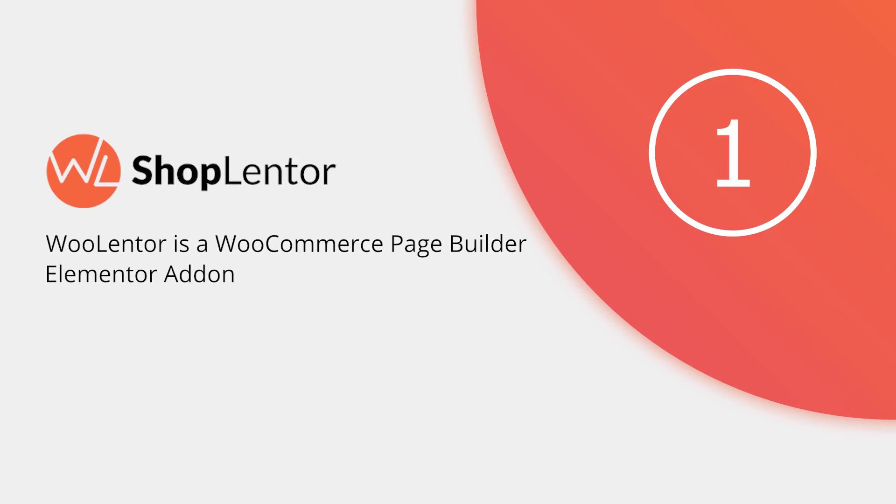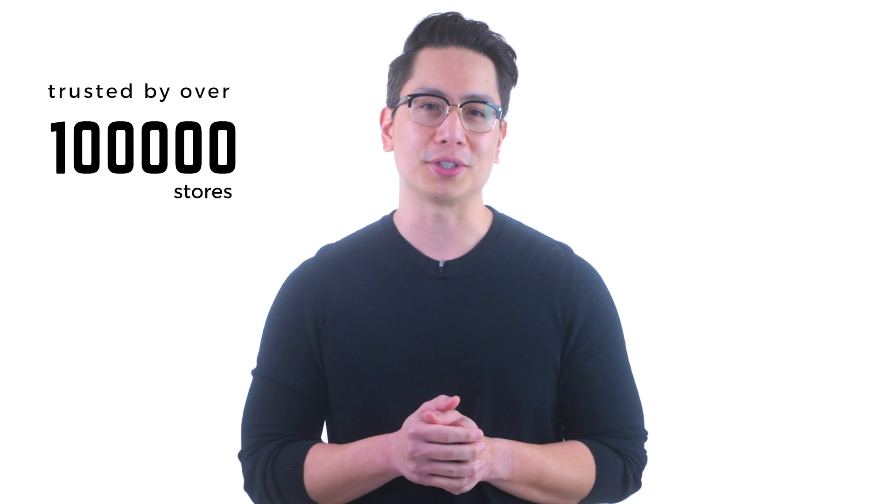Number one: Shoplenter. Tired of installing dozens of plugins on your online store? Shoplenter is the all-in-one solution for a WooCommerce store. It has almost all the features required for an online store and has been trusted by over 100,000 stores. By installing Shoplenter, say goodbye to activating multiple plugins.